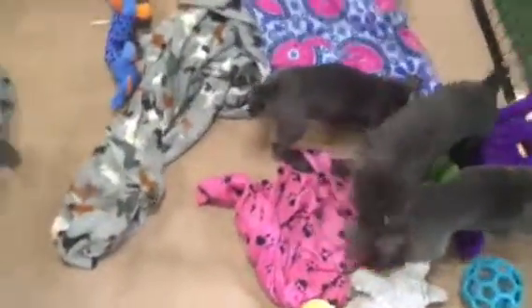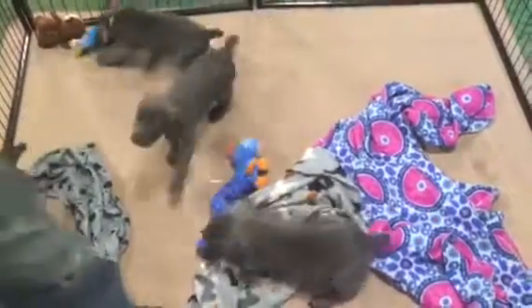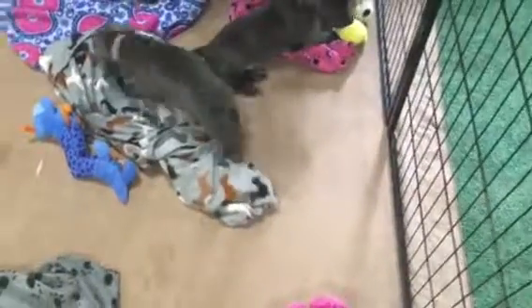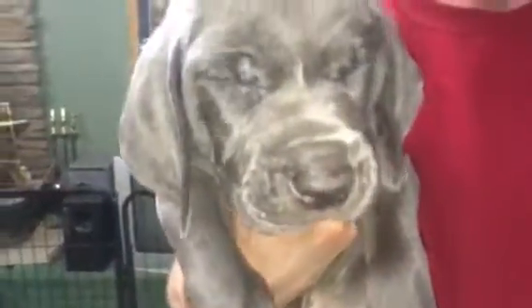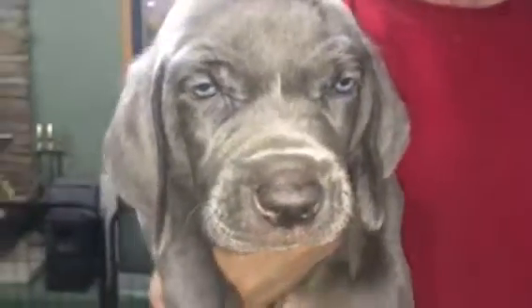There's Houdini there. This litter is five weeks old and they are scheduled to leave on the 20th. This is blue-collar boy — so cute. Nice blockhead on him.